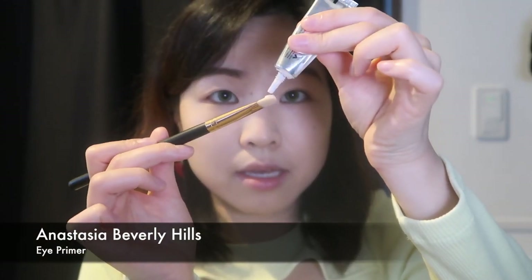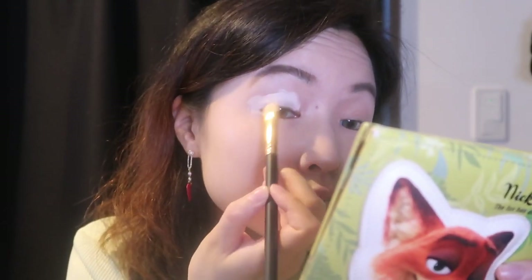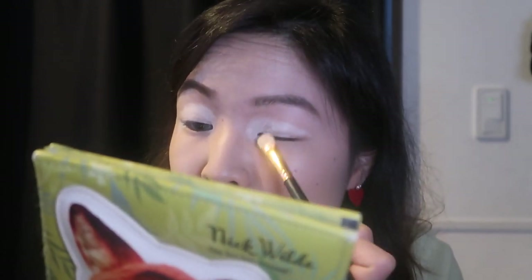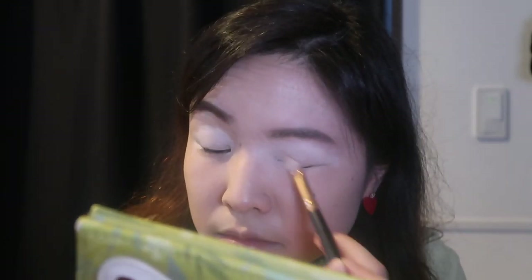Now let's jump straight into the application. I'll show you how I got this look. I'm going to prime my eyes first with my ABH eye primer as always. I usually apply eye primer with my fingers but I'm going to try it with a brush this time because I want to make it look less harsh. Since this is quite a bright-looking eyeshadow base — not exactly white but almost — I want to make it look as blended as possible, especially on the edges.